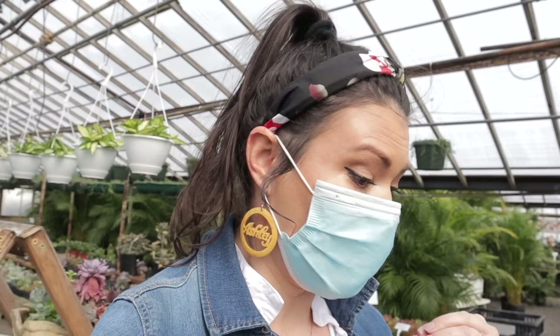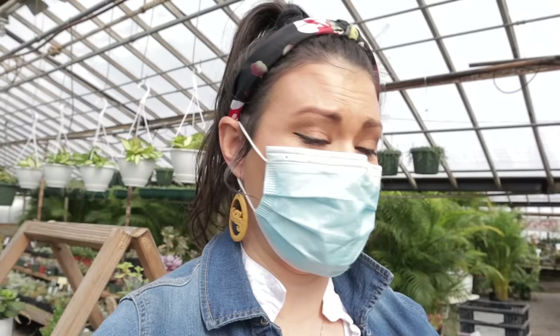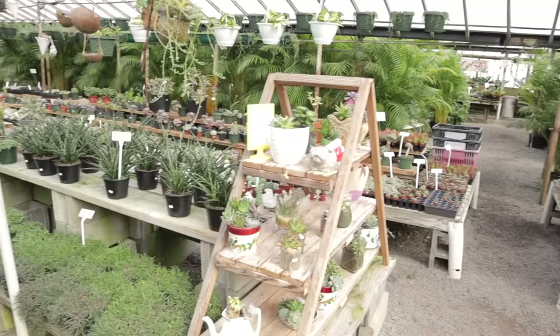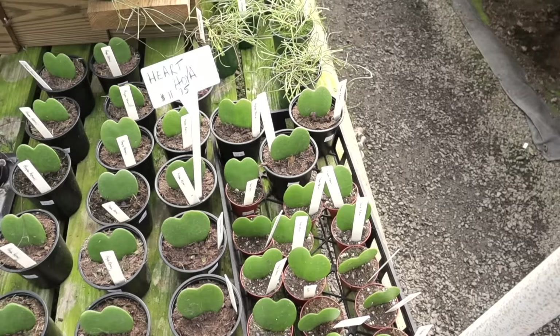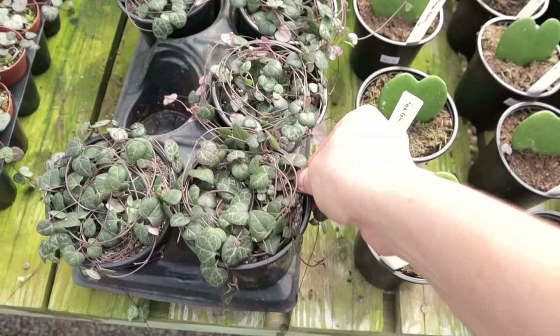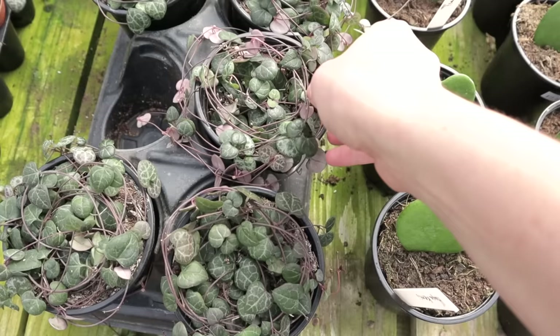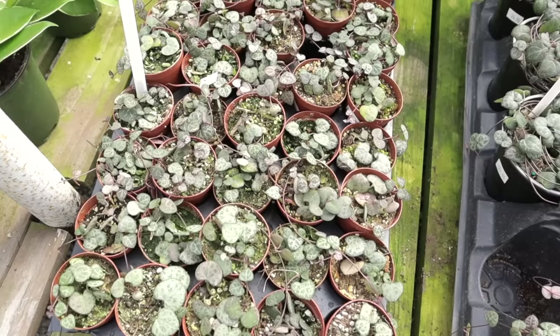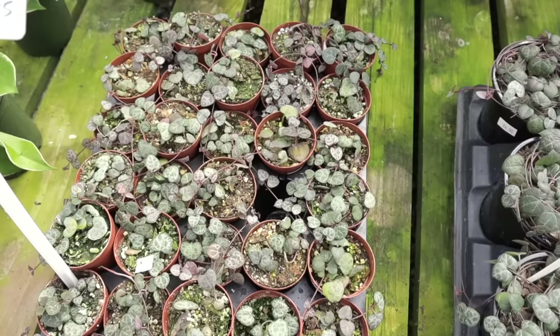In the back greenhouse they have string of hearts and hoyas — I'll go ahead and show you. They have little hoya kerrii for $11.95 and four-inch string of hearts for $24.95. These are all bundled up on top but they have awesome massive trails once you untangle them. If you want something smaller, they also have two-inch string of hearts for $9.95. These are such fast growers — my string of hearts is probably the fastest growing plant I have.